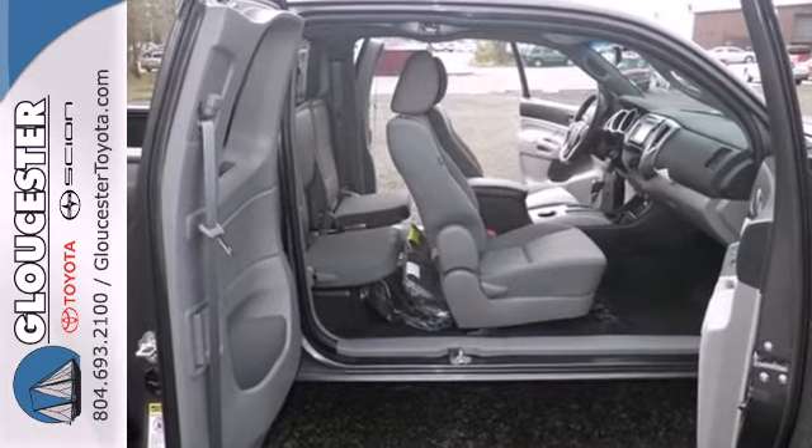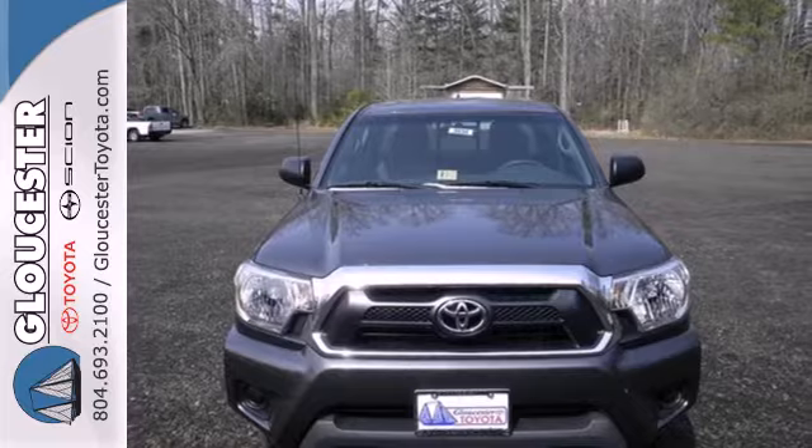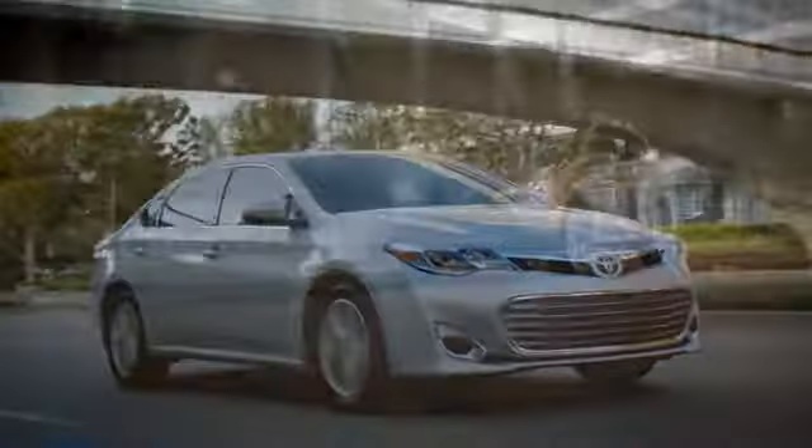Prepare yourself for adventure with this 2014 Tacoma. Take it for a test drive today. Come in, call or click.